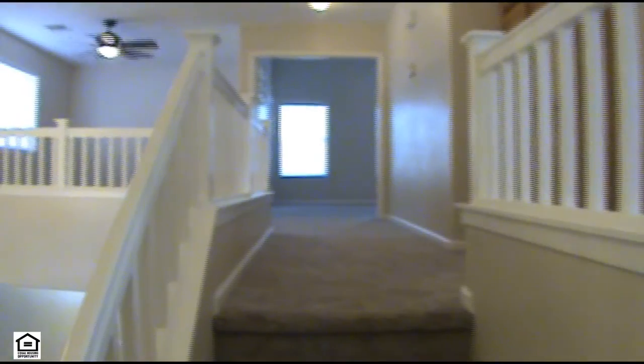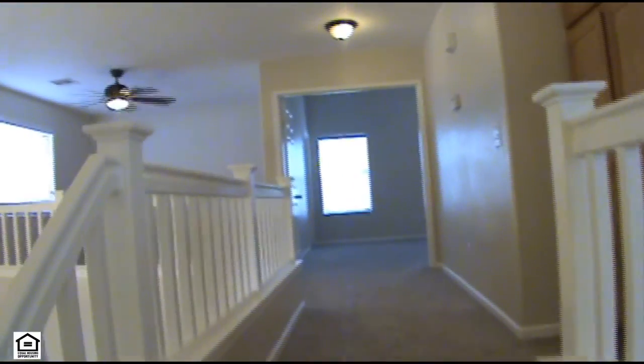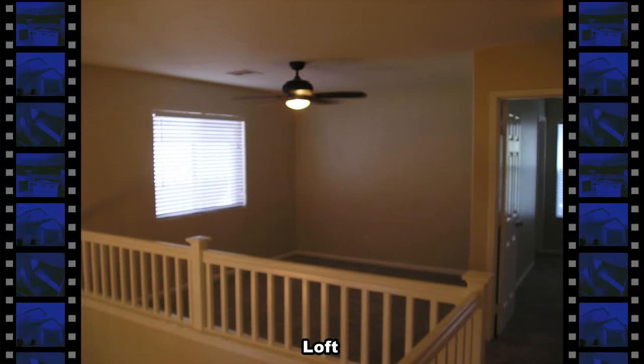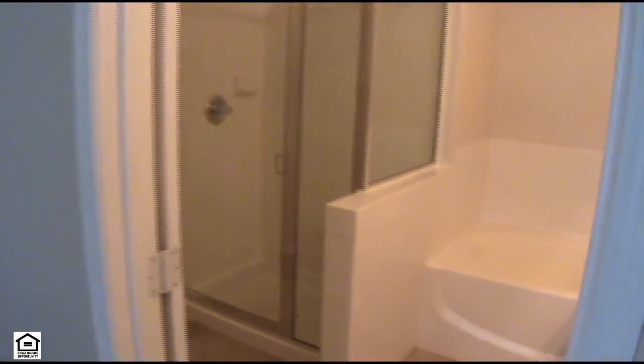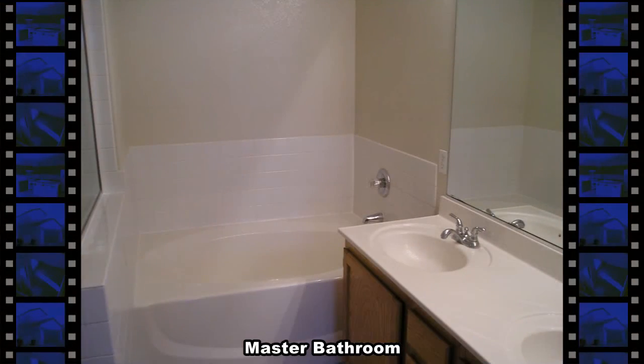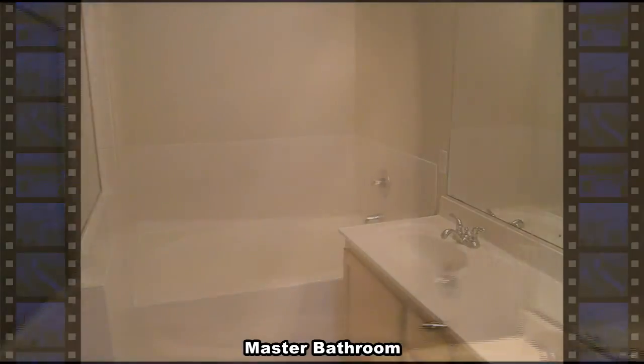Upstairs is a loft, three secondary bedrooms, and the master bedroom and bath. The master bedroom has a double door entry, ceiling fan, and walk-in closet. The master bathroom has a double sink, garden tub, separate shower, and a water closet.